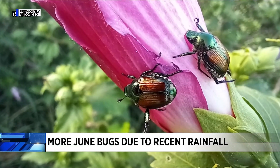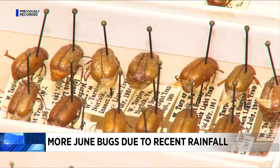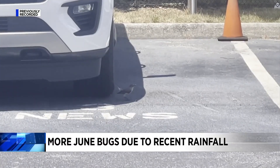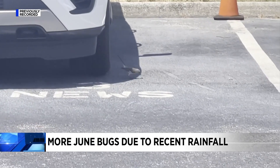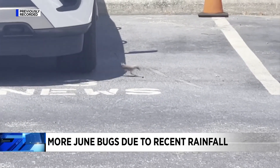Another big factor is the heat along with the weather from the previous year. If it was dry, the population will be smaller. We noticed a lot of these beetles outside of our station, and I actually got video of this bird eating one — he just swooped in and got it. So it's a good source of protein for our local wildlife.